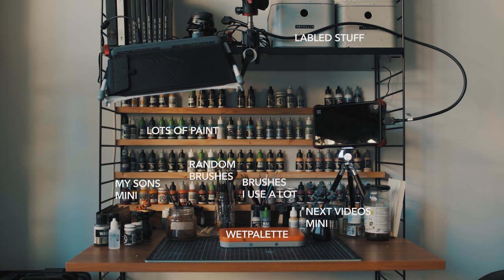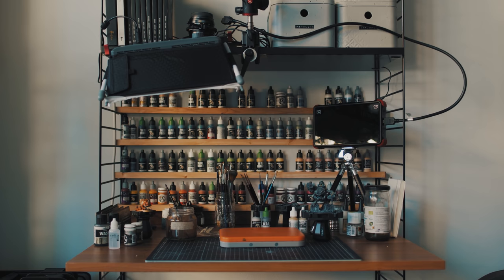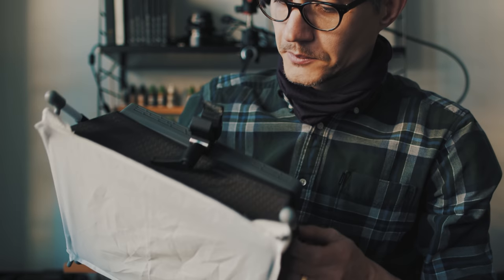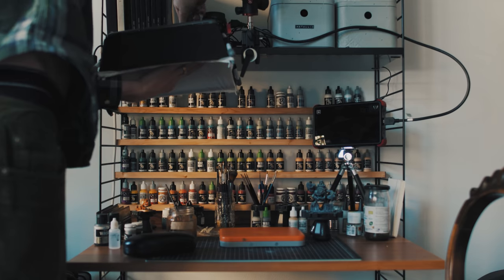But something I would like to get into shortly is light. Because regardless of what our hobby situation is like, I've still not stumbled upon anyone that likes to paint miniatures in the dark. Lights can be a tricky thing or a not so tricky thing. I use a photo lamp that I also use when filming and other stuff around the house.